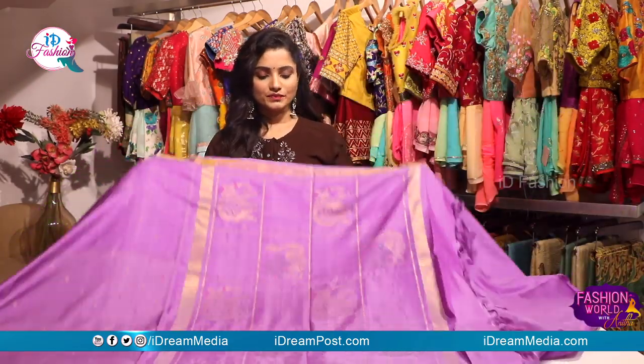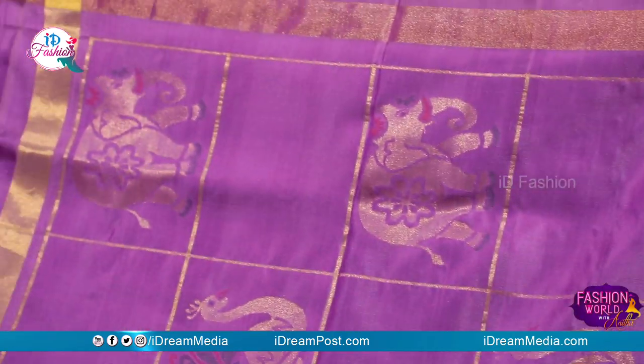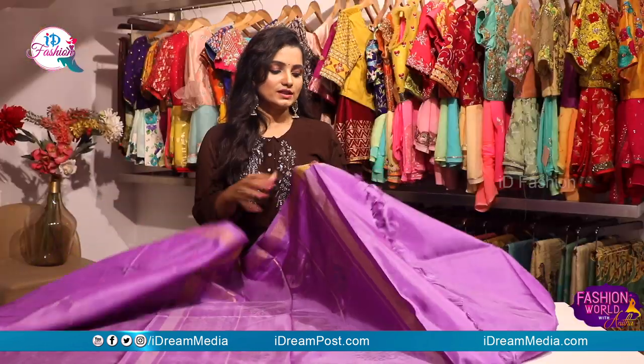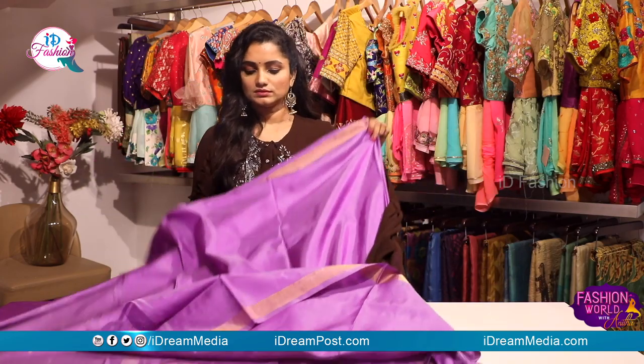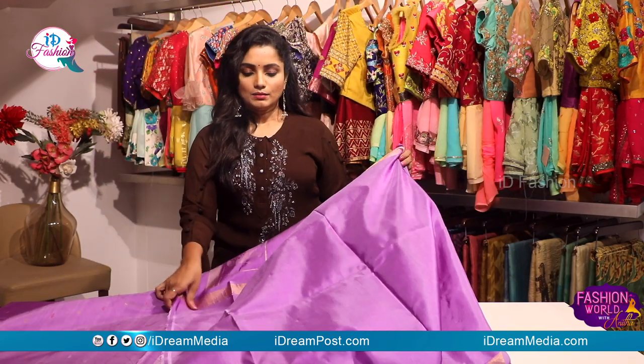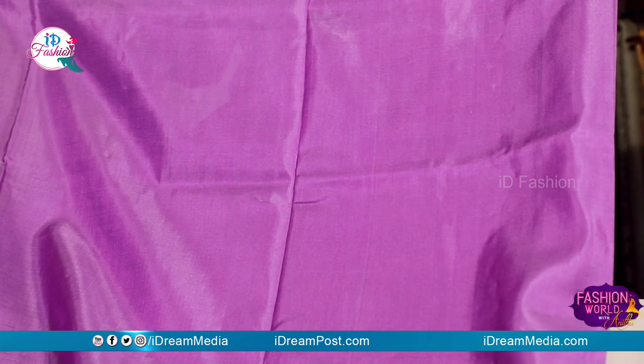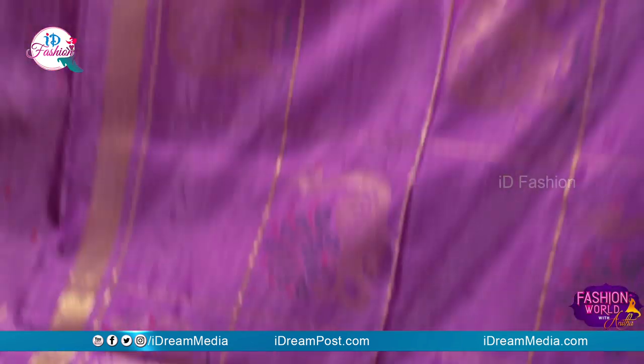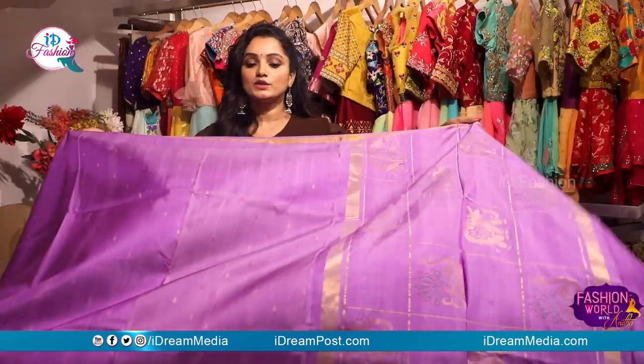This is a boxy style design with golden zari to highlight it. We will give this blouse the lavender color inside and outside border. This is a very good collection, so we will also visit our wonderful collection.